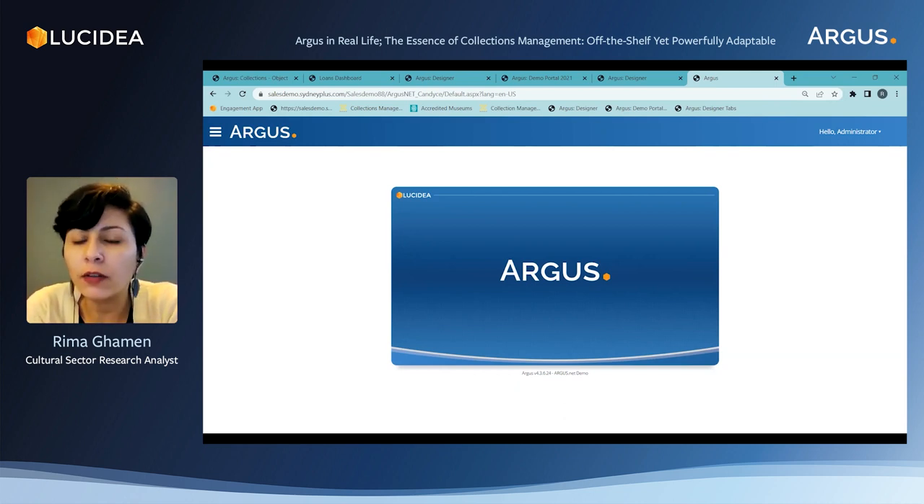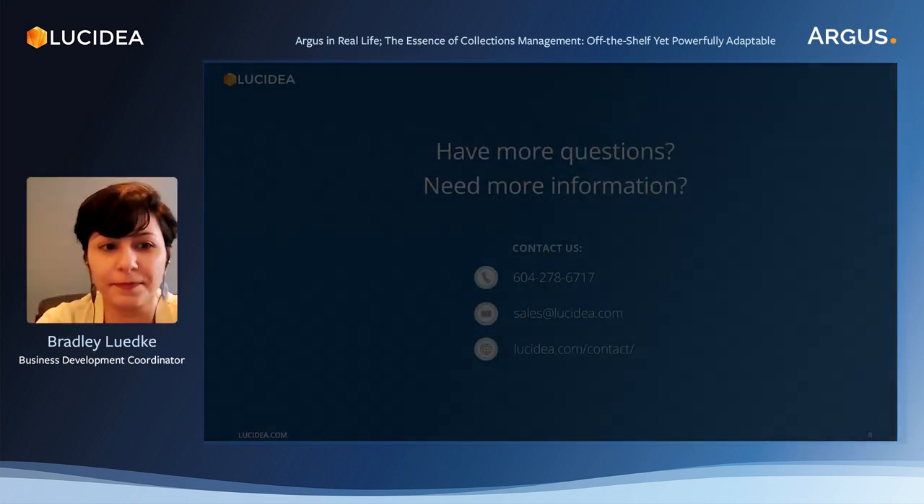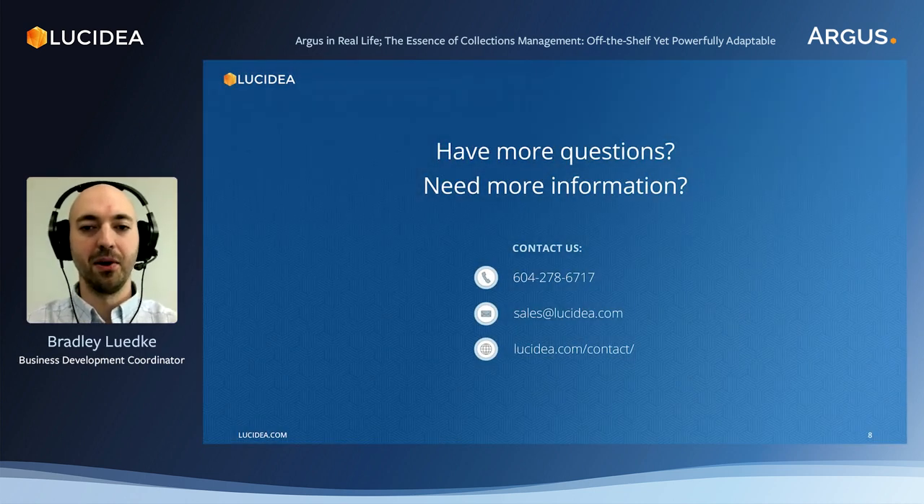I choose to stop right here for today. Thank you so much for your time — I pass back the mic to my colleague Brad. Thank you, Rima. If you have any questions about Argus or our company, our contact details are on the screen — please feel free to reach out. On behalf of the Lucidia team, I thank you all for attending today. Until next time.